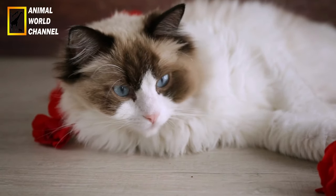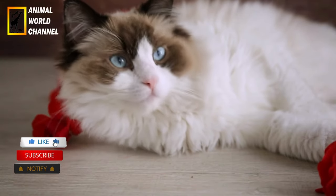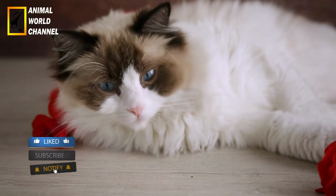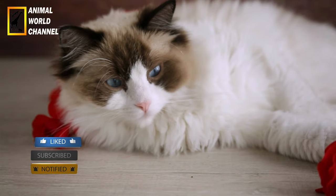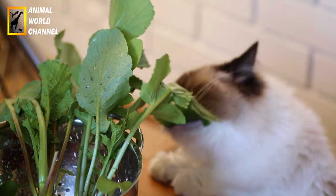Marques distinctives : les ragdolls sont souvent caractérisés par leurs motifs de couleur. Ils peuvent avoir des couleurs variées telles que le seal, le blue, le lilac, le chocolat, le cream, le red, le tortie, le lynx, le mitted, le point, etc.